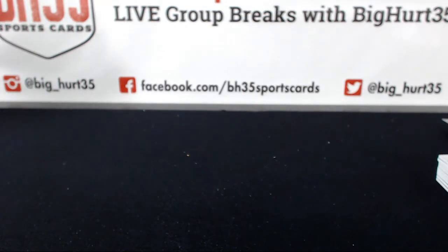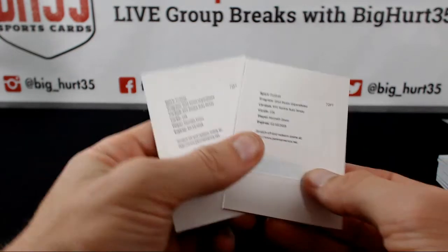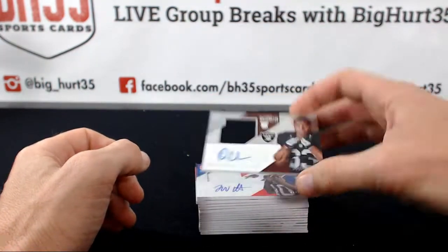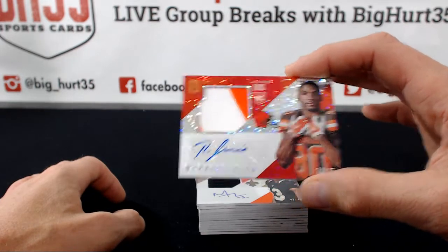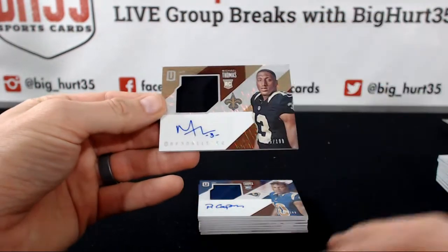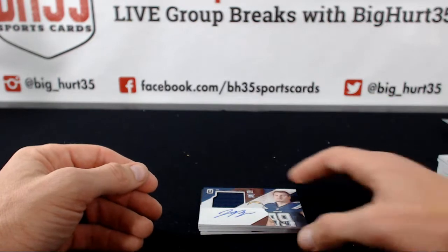Jerseys and patches — jersey autos: we had four redemptions. Jonathan Williams RPS rookie auto jersey, Corey Coleman RPS rookie auto jersey, and two RPS rookie auto jerseys of Kenneth Dixon. Then DeAndre Washington, Jonathan Williams to 25, Ricardo Lewis to 25, Michael Thomas to 49, Sterling Shepard to 49, Cody Kessler to 25, Chris Moore to 199, 199 Michael Thomas, Pharaoh Cooper to 199, 199 Ricardo Lewis, Paul Perkins to 199, Moritz Bohringer, 199, 199 Joey Bosa.